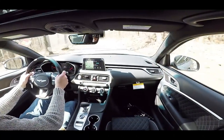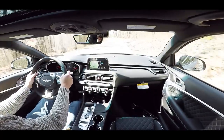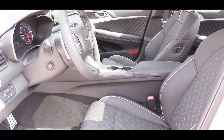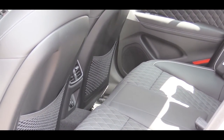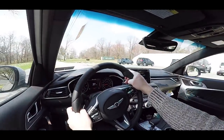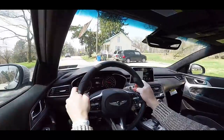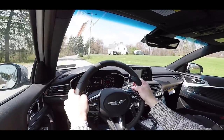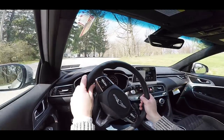On safety, the G70 earned a 2019 IIHS Top Safety Pick+ — the highest rating available. Front, side, and side curtain airbags come standard, along with LATCH for child seats and rear child door locks. All trims include adaptive cruise control, high-beam assist, forward collision avoidance with pedestrian detection, lane keeping assist, blind-spot warning with rear cross-traffic alert, and driver attention warning. The Elite package adds parking distance warning, auto-dimming outside mirrors, and rain-sensitive windshield wipers.